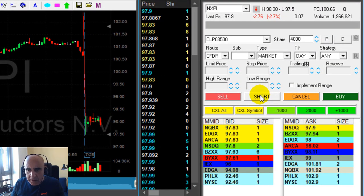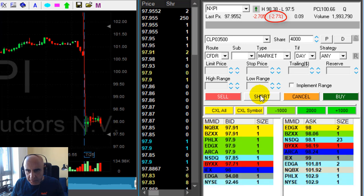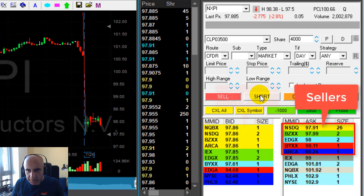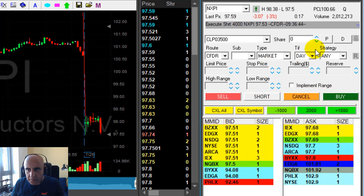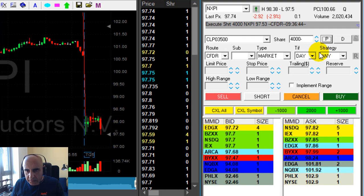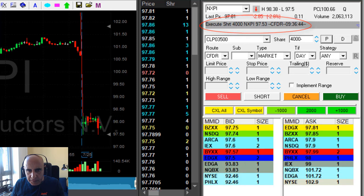I like NXPI on the short side. If it's going to move under 97.80, I'm going to short it — 4,000 shares. That's a nice reversal. The stock is down 2.7%. Watch the sellers and watch the buyers. The buyers should go down under 97.80. I chased it down a little bit and got it at 97.53. It's a big mover, it shouldn't be a problem.